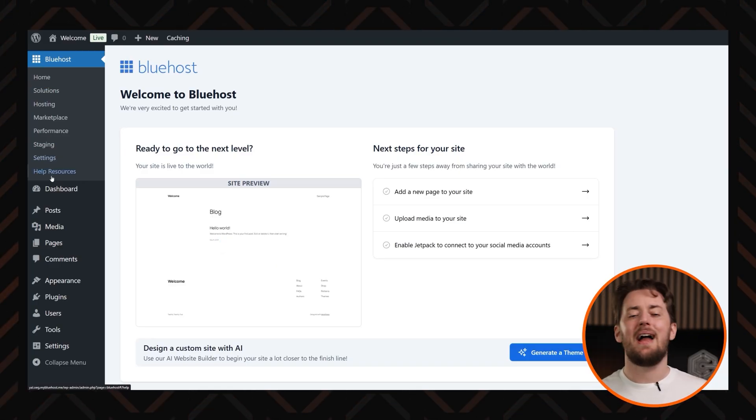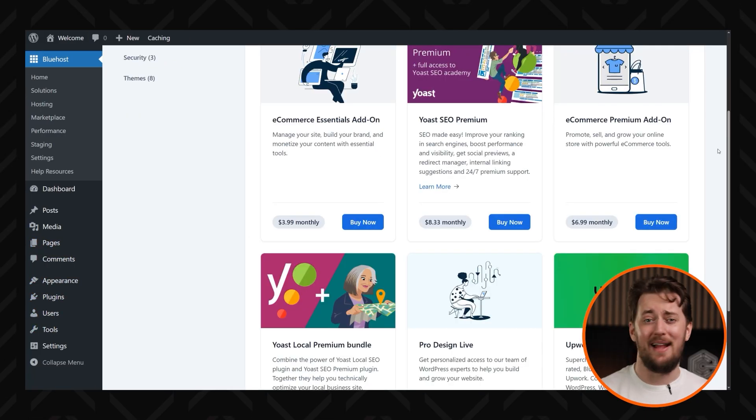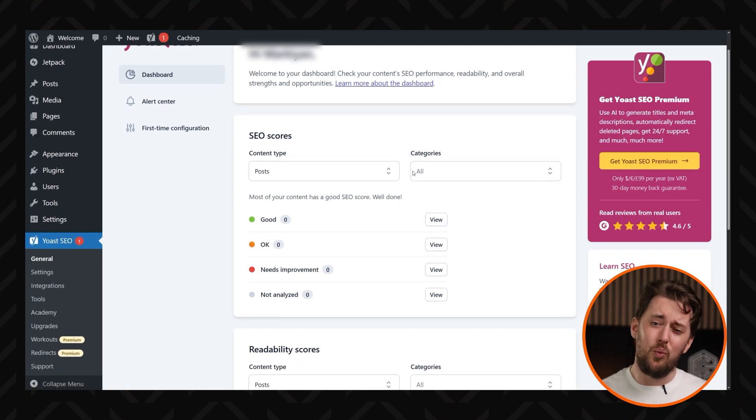If you're a serious WordPress user looking for top-tier performance, customization, and scalability, Bluehost is a beast. It is built for growth, packed with features, and flexible enough to handle anything you throw at it. Whether you're launching, scaling, or optimizing, this is the kind of hosting that won't hold you back — well, most of the time, anyway.